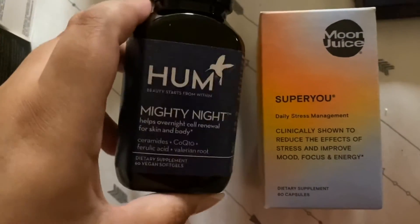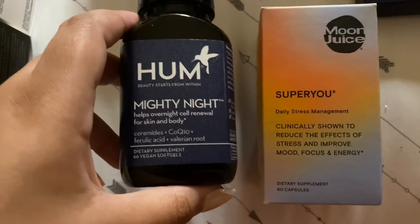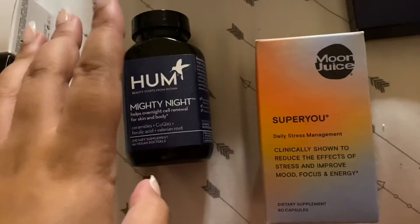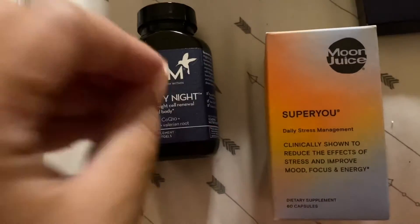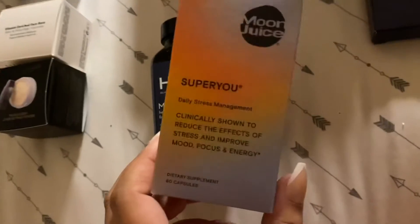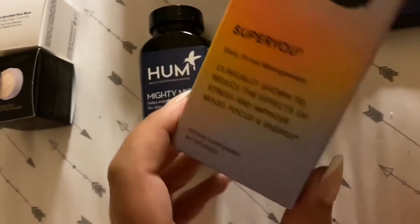This one is basically to improve your sleeping and cell renewal — it helps with skin and the body. Overall for sleeping, this one is what I'm most excited for. This is everything I've ever wanted.